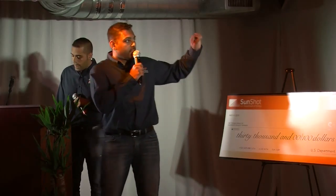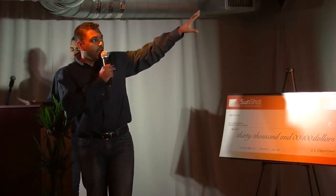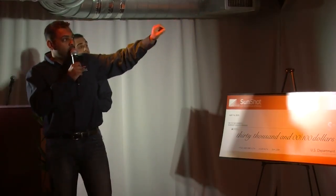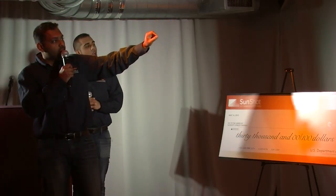So let's get started. This is the Simplify Solar experience. Basically you go on top and you put in your address and then my home pops up, and you can choose where you want to put your solar panels by selecting the points of the roof.